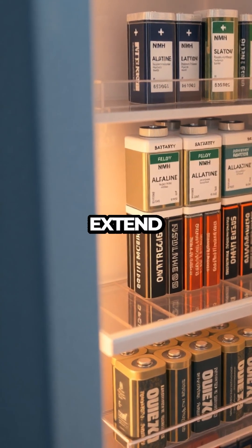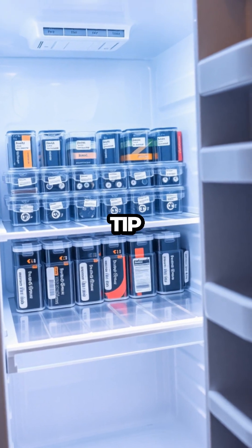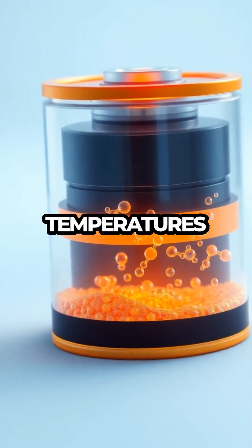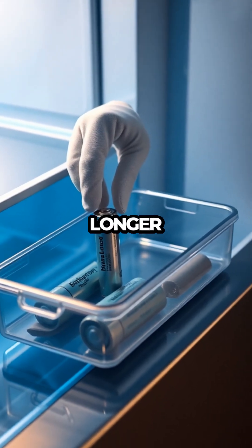Storing batteries in the fridge can actually extend their lifespan, but only under the right conditions. This surprising tip contradicts what many of us have heard — that batteries should be kept at room temperature. The truth is, cooler temperatures can slow down the chemical reactions inside batteries, preserving their charge for a longer period.